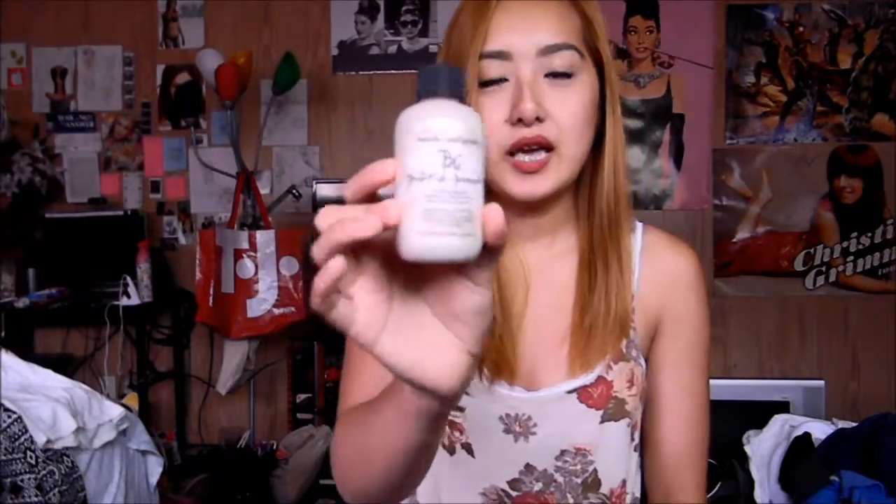I recently went to my local Sephora and purchased the Bumble and Bumble Pret-to-Powder. It's a dry shampoo and a volumizer, and I've been really loving this product. Something I used to use was the Not Your Mother's Clean Freak Refreshing Dry Shampoo, which I really do not like — it made my hair really greasy, made my hair part in ways I didn't like, and made it really flat. With this, it makes my hair last like three days without washing.